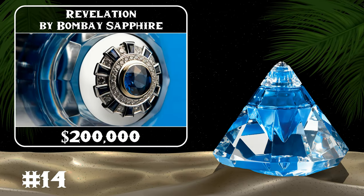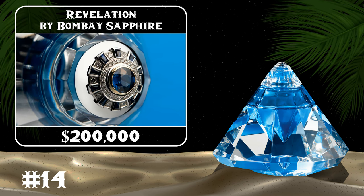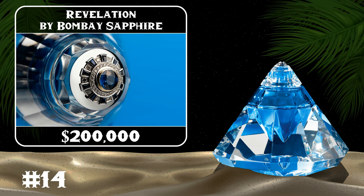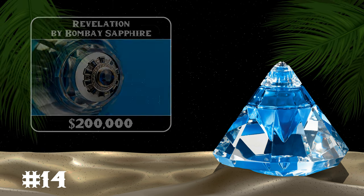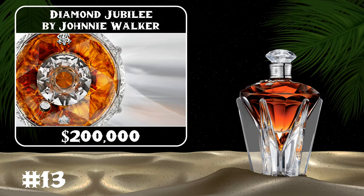The diamond-shaped container decorated with sapphires and diamonds is what makes this Bombay Sapphire Gin so valuable. The 10 sides of the gem represent the various botanicals used in the gin-making process. The Diamond Jubilee is a whiskey made